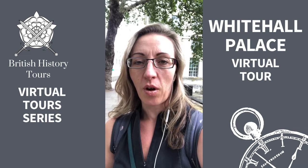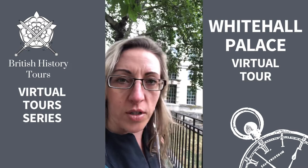Hi everyone, Philippa from British History Tours. I've travelled down to Whitehall and Westminster. I want to show you the area again where Whitehall Palace stood. The area is still known as Whitehall.